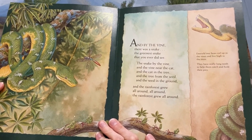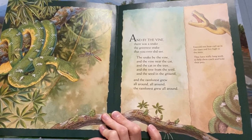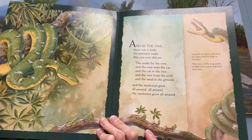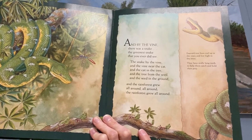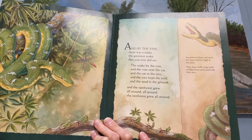And by the vine there was a boa, the greenest boa that you ever did see. The boa by the vine and the vine near the jaguar and the jaguar in the tree and the tree from the seed and the seed in the ground, and the rainforest grew all around, all around, and the rainforest grew all around.